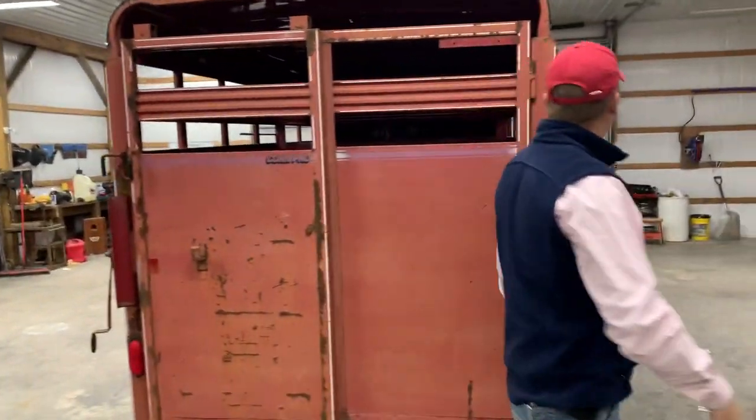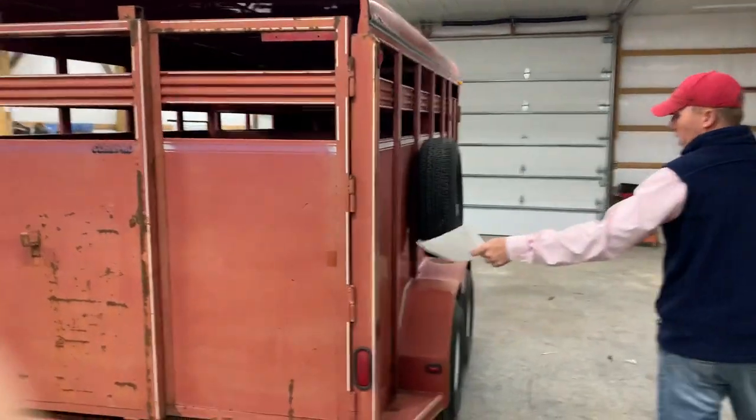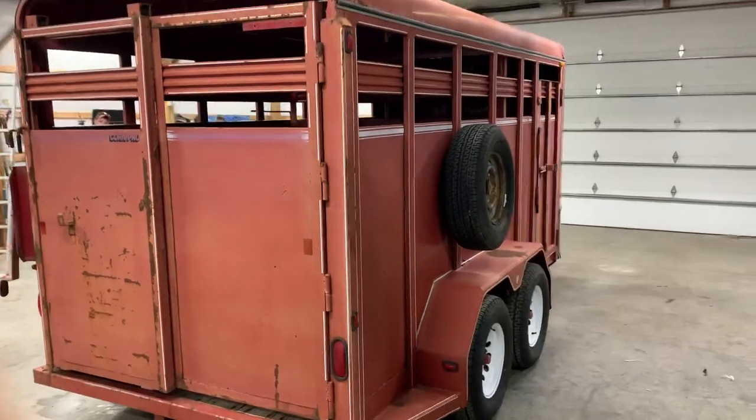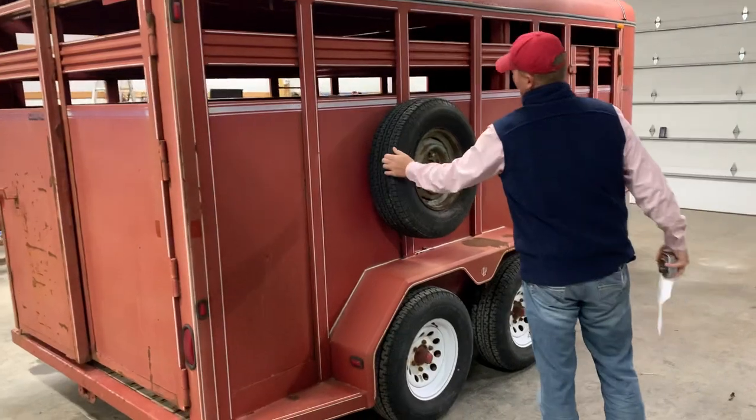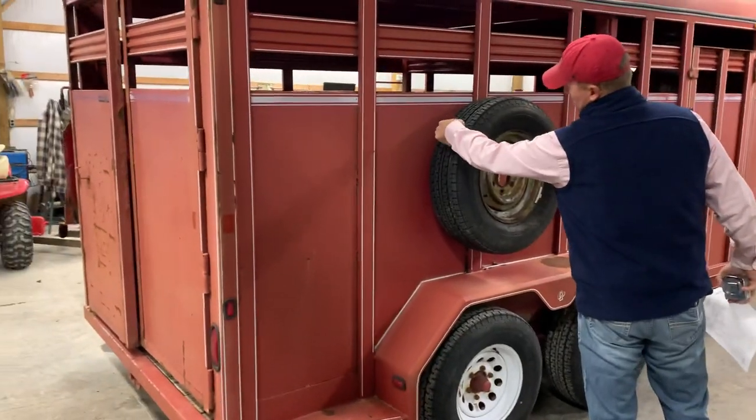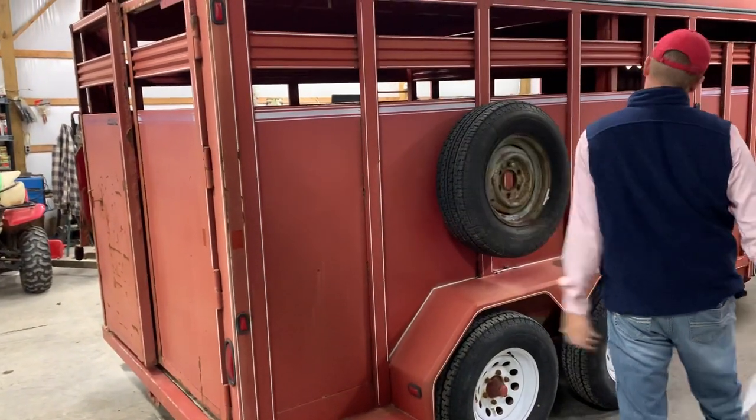All the lights on the trailer — marker lights, brake lights, tail lights, turn signals — everything works. The brakes on the trailer work. It has the matching spare that is brand new — it still has the little nubbies on it, it's never been on the road.